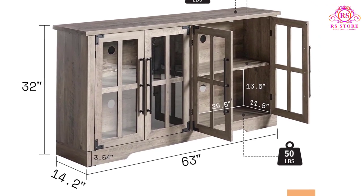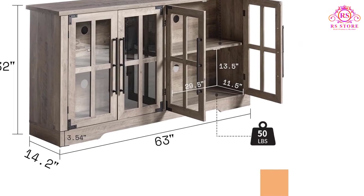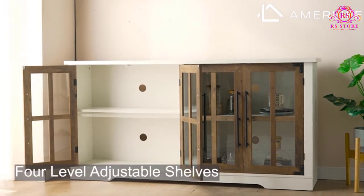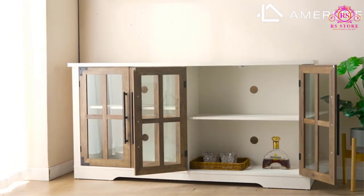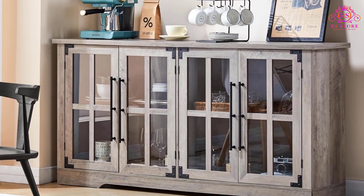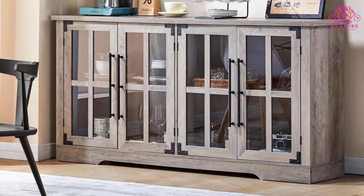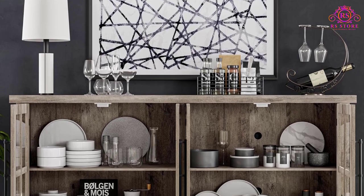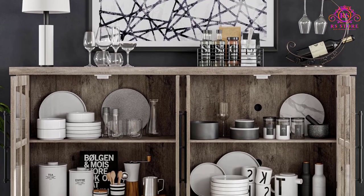Allowing you to enjoy its functionality without compromising on style. In conclusion, the AIMALIFE 63-inch Buffet Sideboard Cabinet with Storage stands out as a versatile and visually appealing furniture piece that effortlessly combines vintage design with modern functionality. Whether you're looking to organize, display, or entertain, this cabinet proves to be a valuable addition to any home.